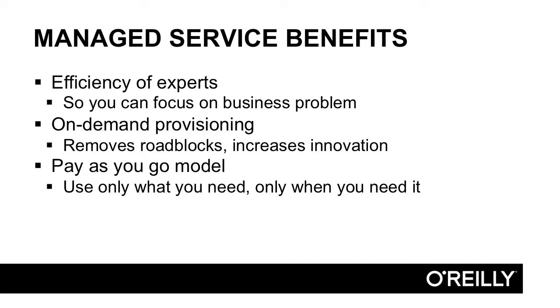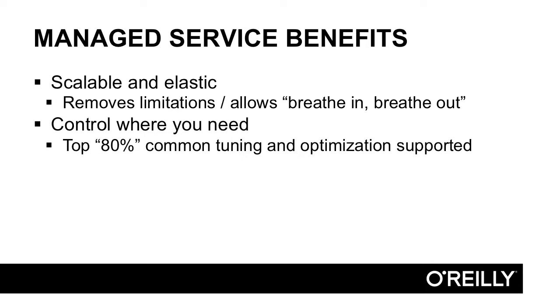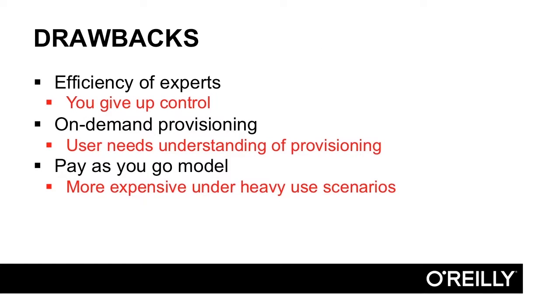The pay-as-you-go model is huge: you only use what you need, only when you need it. Spin up capacity when you need it, turn it all off when you don't. The scalability and elasticity of a public data warehouse let you grow to very large sizes and shrink to nothing when not needed. A managed service typically provides the top 80 percent of common use cases — and in the case of a data warehouse, probably the top 90 to 95 percent — with additional levers to tune beyond that.